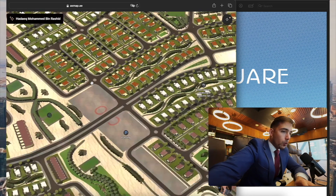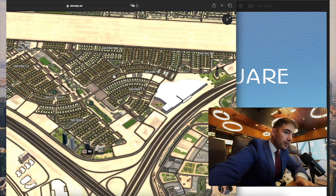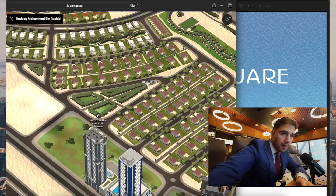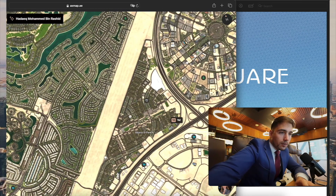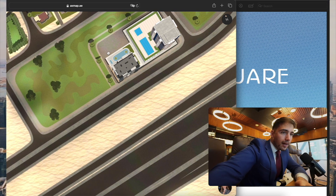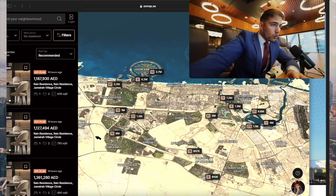If you compare this area to Jumeirah Village Circle, you will not find such high-rise buildings here. JVT has open views toward the shoreline, and the whole area is covered by townhouses and villas — a very remarkable fact. The two towers have a direct view of the low-rise development of townhouses and villas in the front.